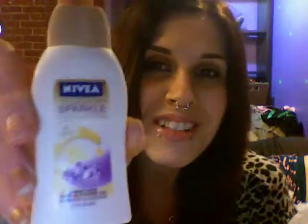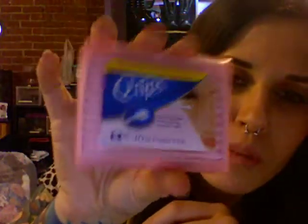This is the Nivea Touch of Sparkle Body Wash with diamonds in it. I love this stuff — it smells really, really good, and it has diamonds in it.